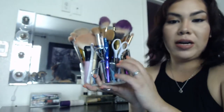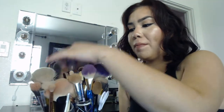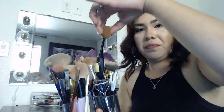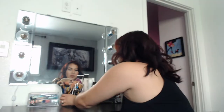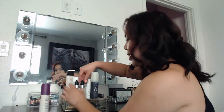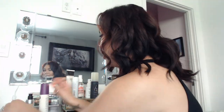This section here has all my brushes, my eyelash curler, my eyebrow tools for whenever I need a quick touch up. Pretty much all my brushes are here, along with my setting spray that you guys have seen in my previous tutorials.